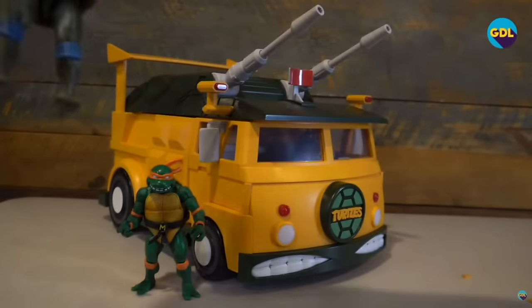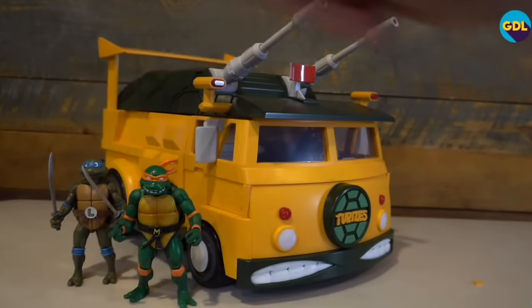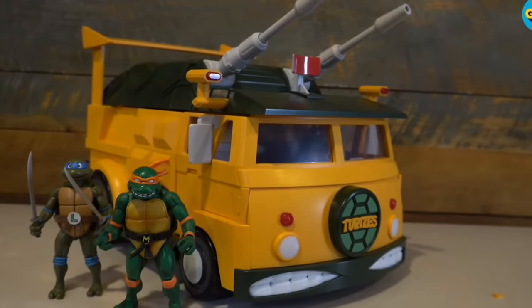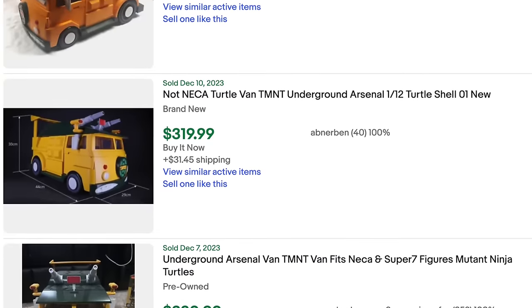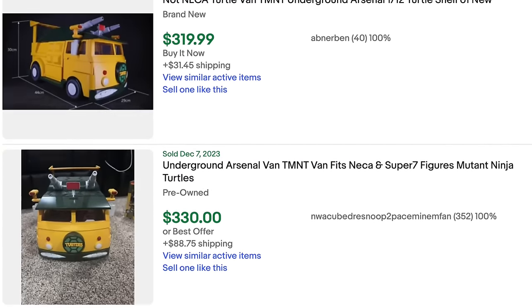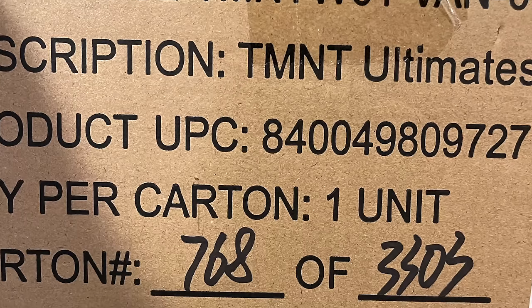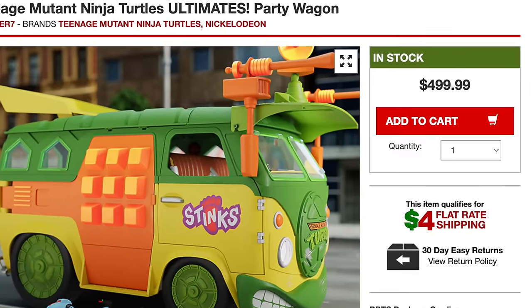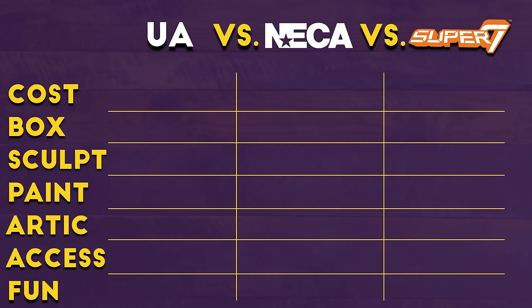The first category is cost, and it's hard to give it to anything other than Underground Arsenal. It was the cheapest out of the three to buy originally, and on the secondary market it is still the cheapest. While the Super 7 van probably has the lowest print run out of any of the vans, it was also the most expensive in most cases by double compared to the original retail price of the other vans. So sorry Super 7, you're not going to win this battle — the win still goes to the Underground Arsenal van.